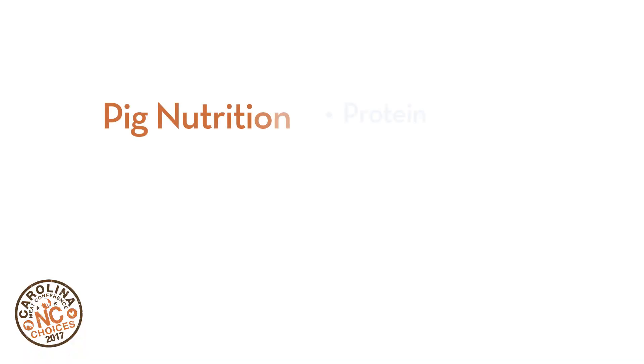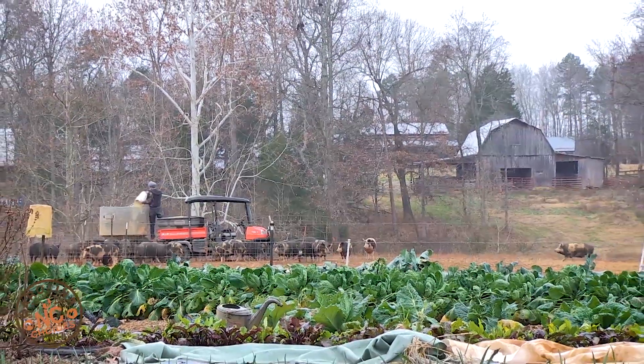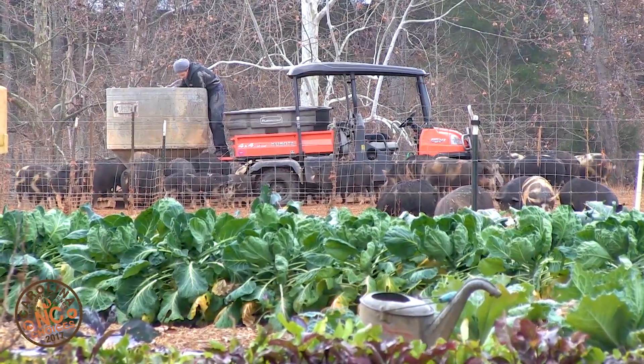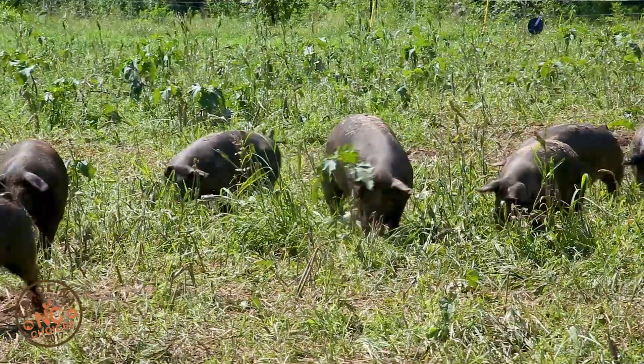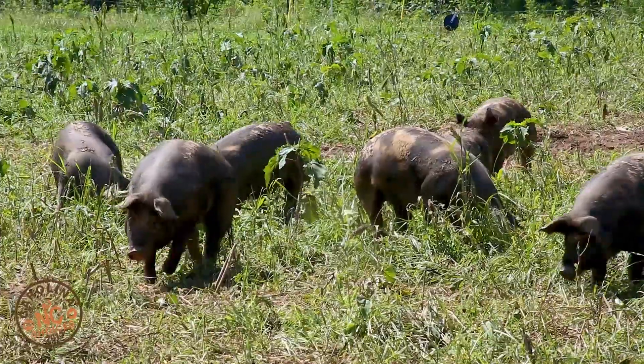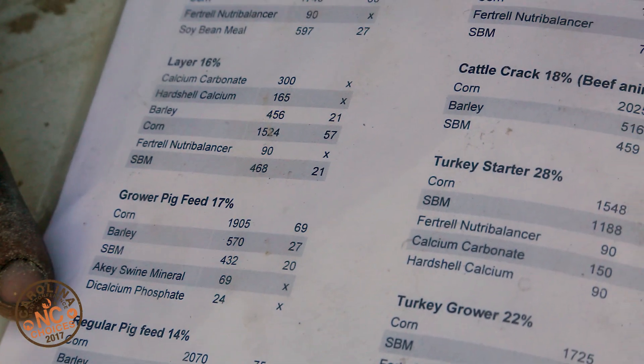For pigs, and indeed all livestock, to reach their potential growth, they need to receive daily protein, energy, minerals, vitamins, and water. When including alternative feeds in your pigs' diets, it is important to provide these nutrients in the proper amounts according to the animal's production stage. These requirements are listed in nutrient allowances tables online, or ask your extension agent for them.